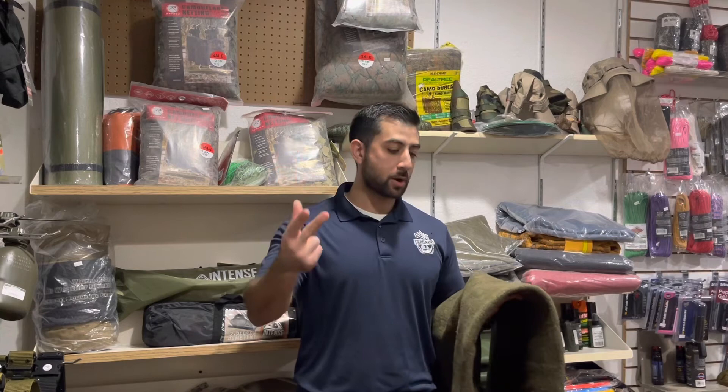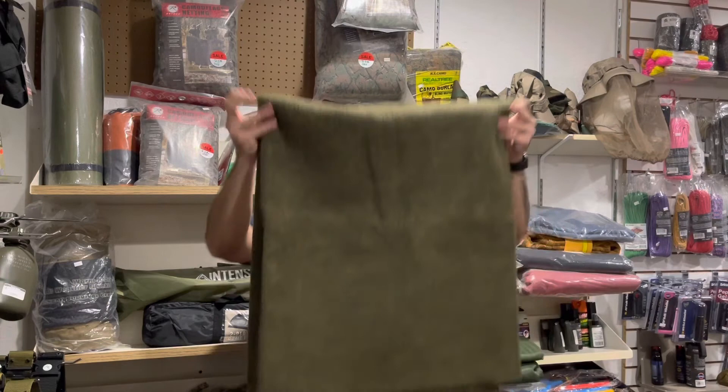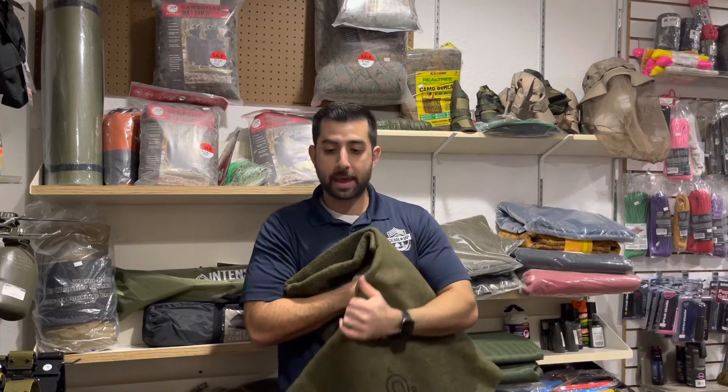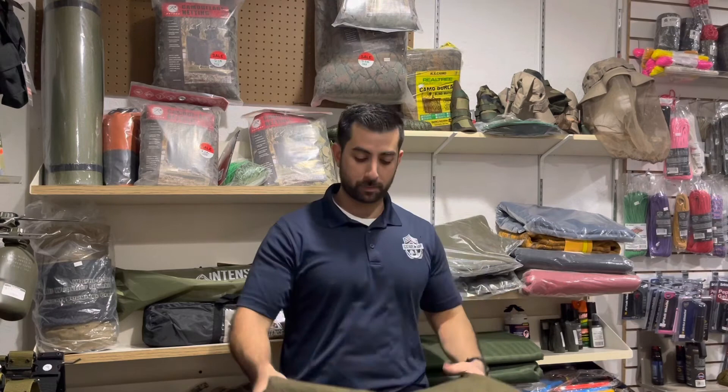So moisture wicking, waterproof, fireproof, and trapping your body heat are some of the major uses for wool blankets. You can turn it into a tent, turn it into a sleeping bag, or obviously just use it as a straight-up blanket. It's also comfortable enough that if you have your own sleeping bag or a tent, you can use it as a sleeping pad — if you don't have GI foam sleeping pads, which we also carry here in the store.